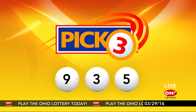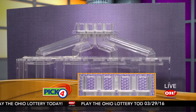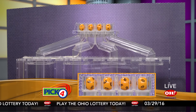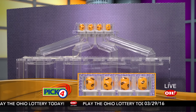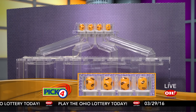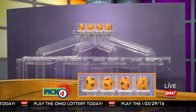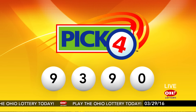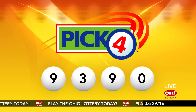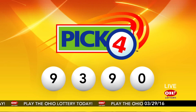And now the winning Pick 4 numbers: first up is a nine, next a three, next a nine, and finally a zero. So today's midday Pick 4 numbers are nine, three, nine, zero.